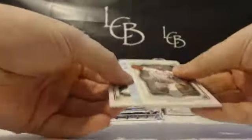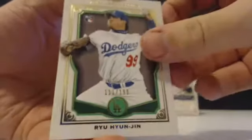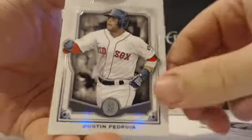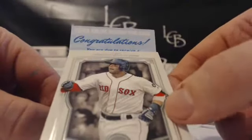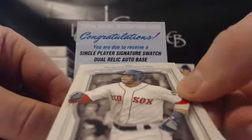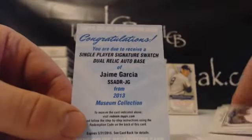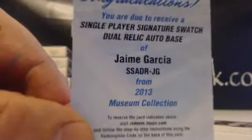We have a redemption — second redemption, I think. Young Jin out of 199 for the Dodgers. Gibson, McCutcheon, and Pedroia. Here is the redemption — single player signature swatch, dual relic autograph. Base of Hame Agarcia for the Cardinals. That is going to Joe M., Joe M. with the Cardinals — Joe M. scores the redemption.